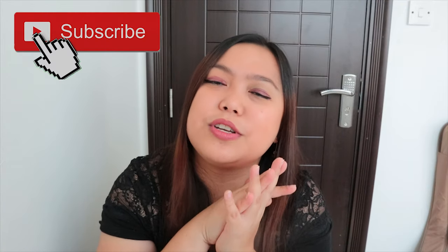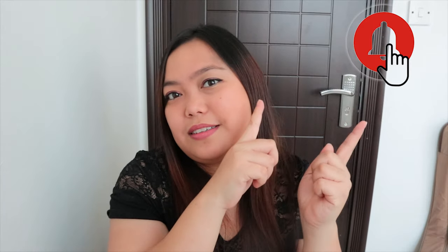That's it! Hope guys nagustuhan niyo yung video na to. And if you do, please subscribe to my channel, like this video, and click the notification button for any updates. Thank you, guys. Thank you, everyone, for watching. Bye!